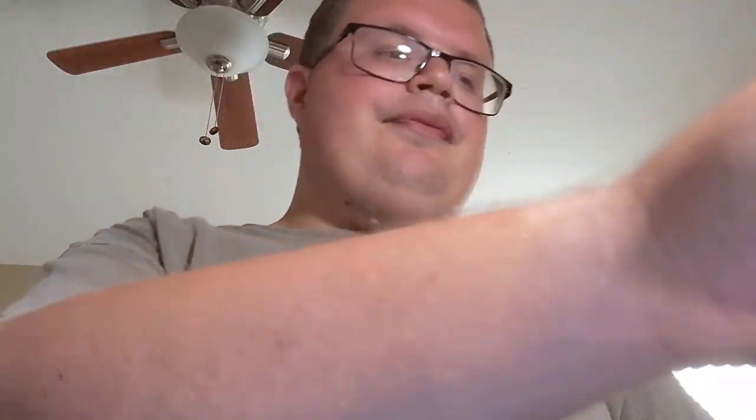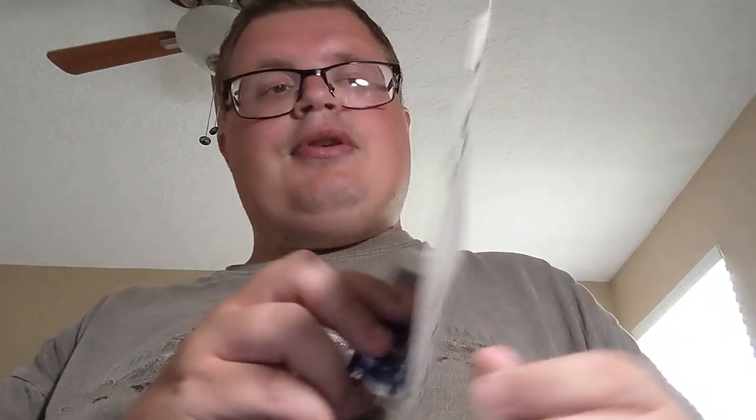Next up is the recolor of the 2017 Nissan GTR R35. And this is a holdover from vacation — it's from the Spider-Man series, the '71 El Camino, which is pretty cool looking.